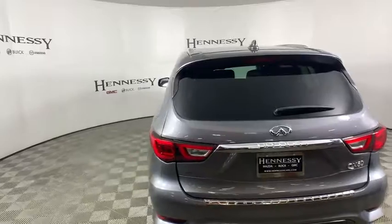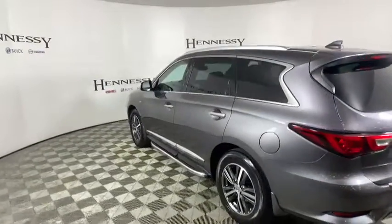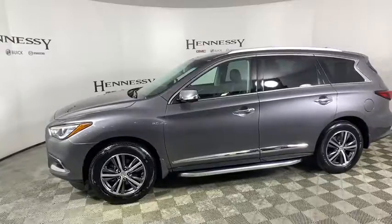This vehicle has less than 35,000 miles. Here are some of this vehicle's great options: remote engine start, navigation system, power liftgate, power passenger seat, traction control, and leather-wrapped steering wheel.